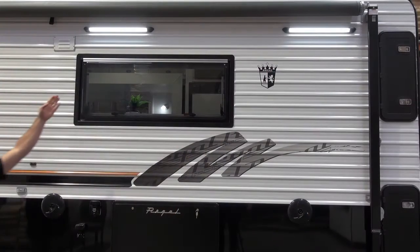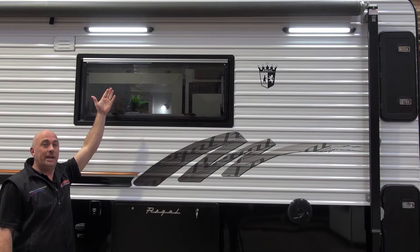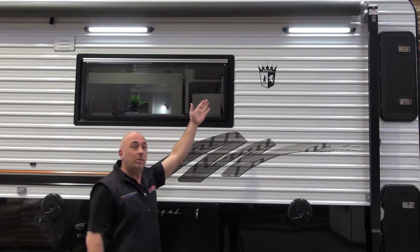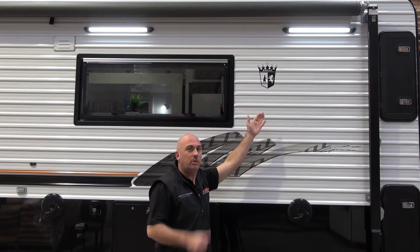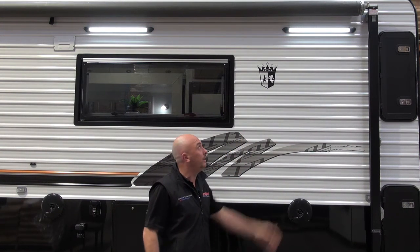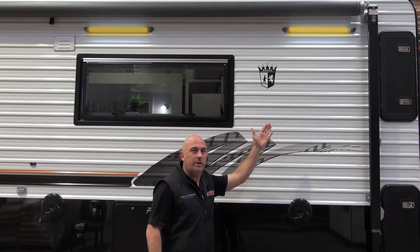Also in stock, our annex lights. Not only are they LED, they also come with a bug repellent function. You can switch them two ways — awning light on or bug repellent on. You're having a barbecue and you don't want any mozzies around? Give it a switch, on comes the orange-yellow light, and no more bugs.